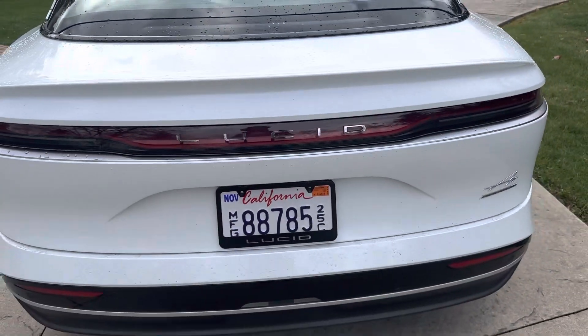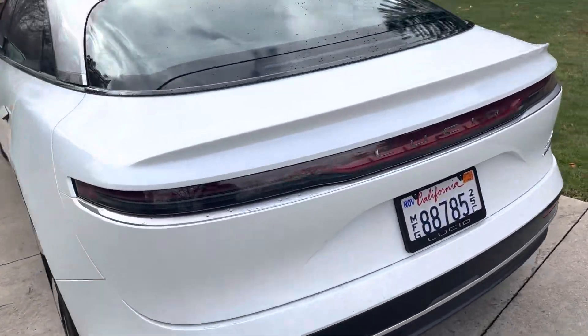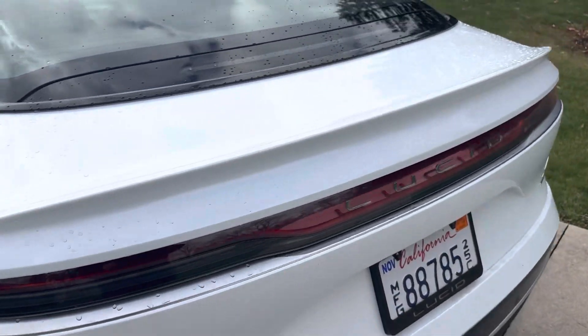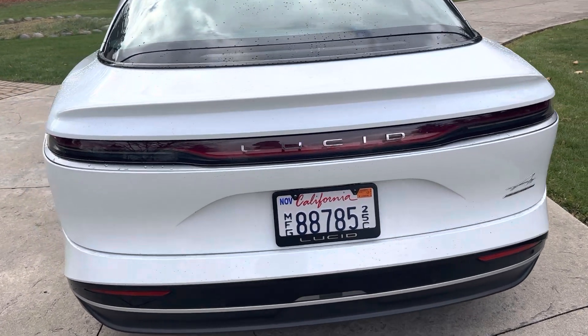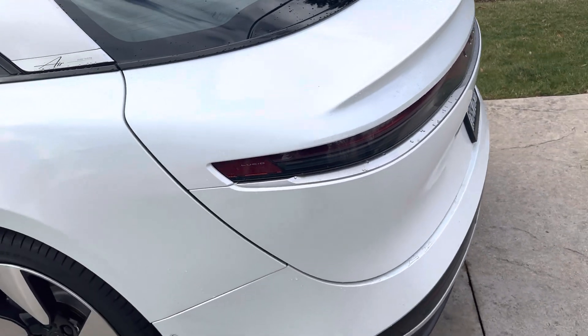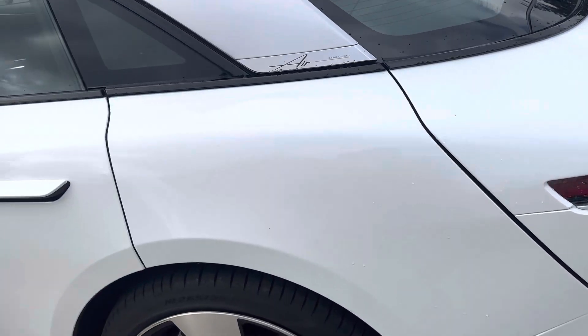The rear end is very clean looking. One of the reasons why is the cut lines for the trunk are on the side of the vehicle, not on the rear, and it really cleans up the way this thing looks. Audi does that on some vehicles, Lincoln does it as well, but very few automakers choose to put the cut lines on the side — most have them on the rear.